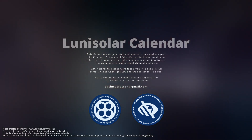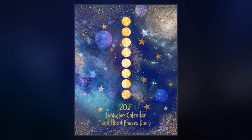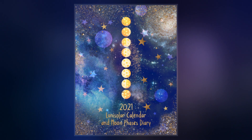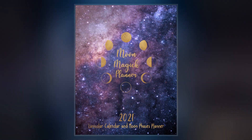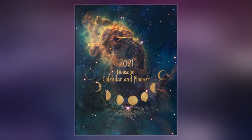A lunisolar calendar is a calendar in many cultures whose date indicates both the moon phase and the time of the solar year. If the solar year is defined as a tropical year, then a lunisolar calendar will give an indication of the season. If it is taken as a sidereal year, then the calendar will predict the constellation near which the full moon may occur.